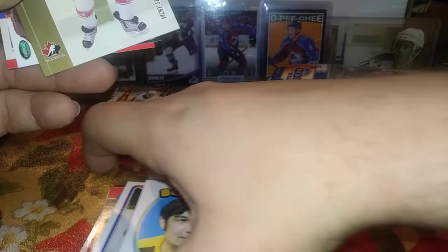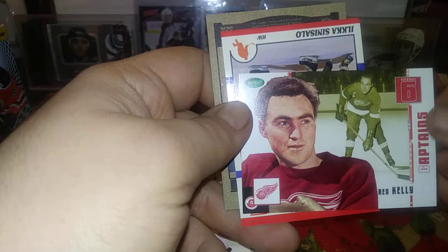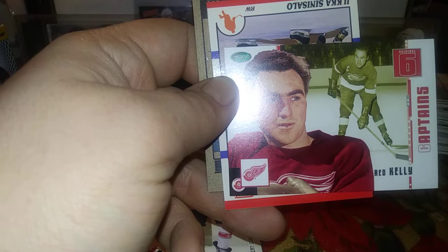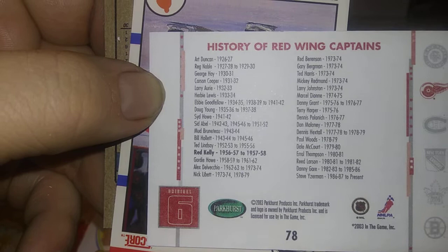Dan Bouchard, Alexei Zhamnov, Brian Leach, Rob DiMaio, Craig McTavish, Jerry Skrypnik, Johnny Bucyk from 72 — a nice one. Preston must have bought a large collection that had a lot of those 72 cards. Vicky Tsujihara, there's a Red Kelly — I'm getting a lot of these original six and the 72 ones, which is kind of neat. Red Kelly original six captains, and there's the history of the Detroit Red Wings.